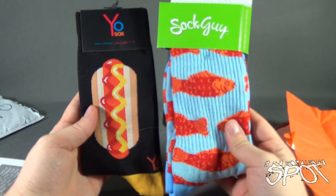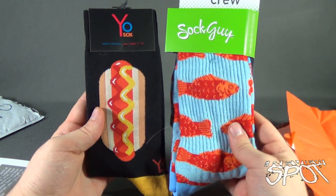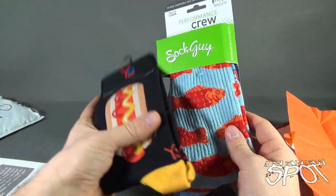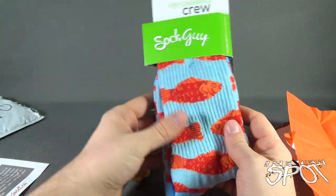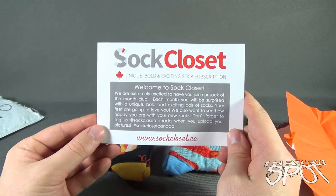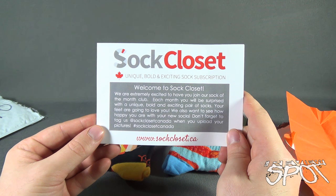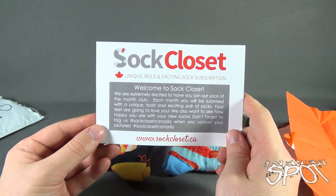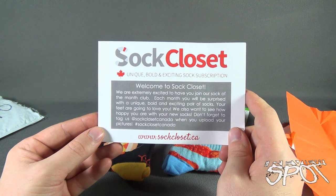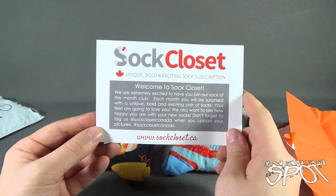These pair perfectly — well, not perfectly. You may not see goldfish with hot dogs unless you're watching this video. So I got myself a pair of hot dog socks and a pair of goldfish socks from the folks over at Sock Closet. If you're interested in having a monthly subscription box of socks delivered to your house every single month, click the link down below and you can subscribe today. www.sockcloset.ca — the Sock of the Month Club.